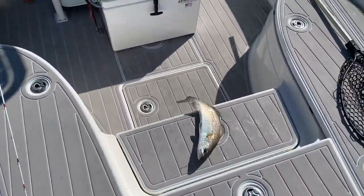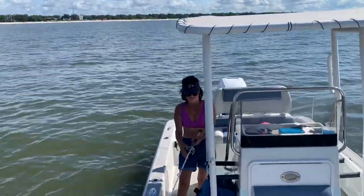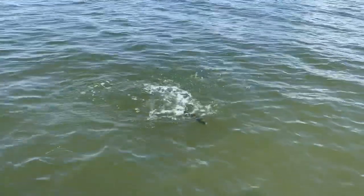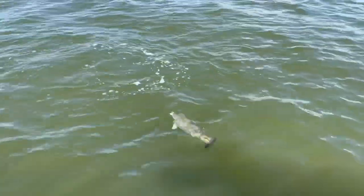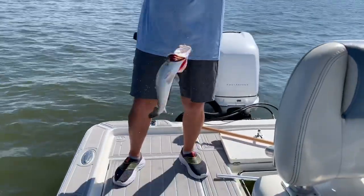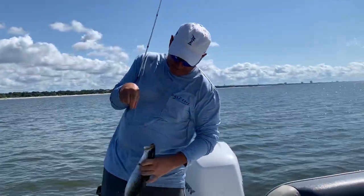That's a 21-incher! Nice baby! Beautiful trout — I didn't think it was that big. Beautiful — that's what I'm talking about. That's Gulfport, Mississippi trout, baby. That's a hammer!